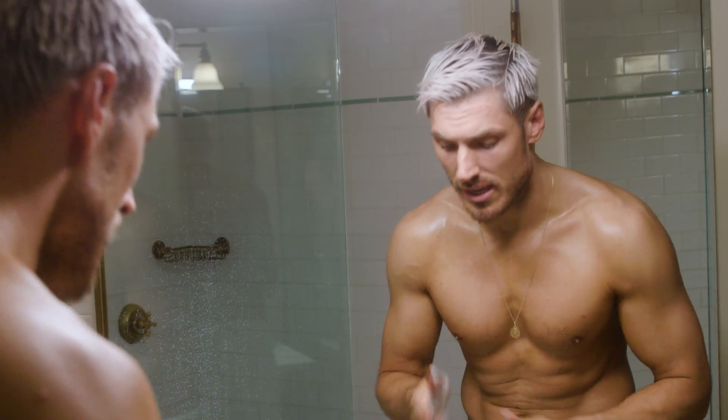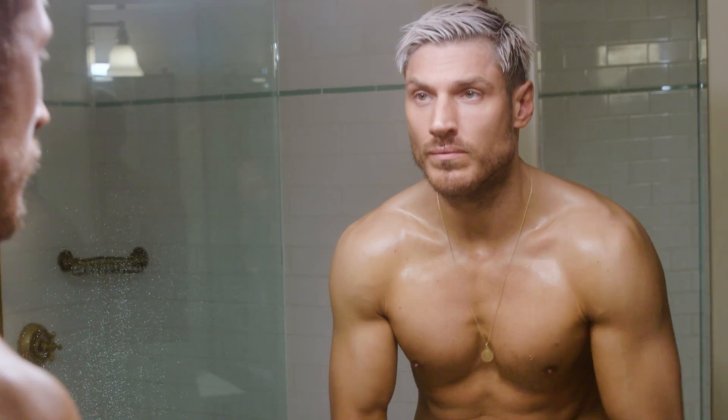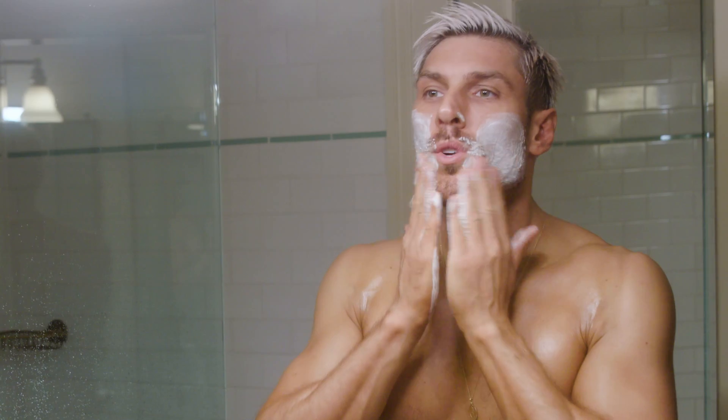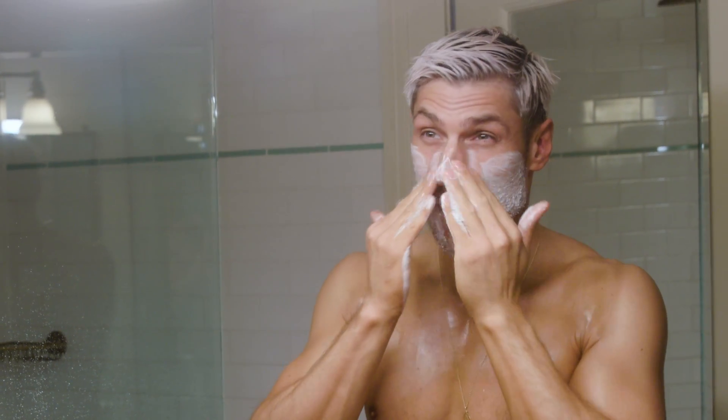I love how it cools the face down. I'm just going to add a little bit of water and then I literally just put it all over. I really get it in there, especially in my facial hair.